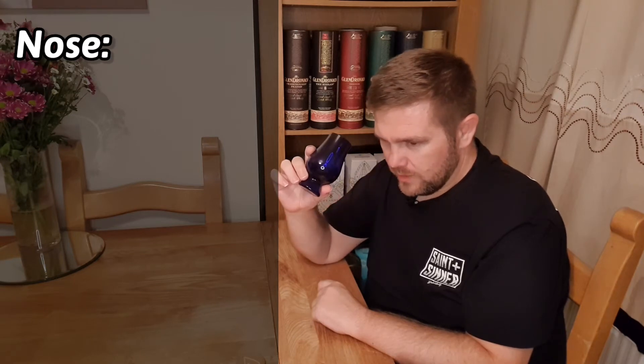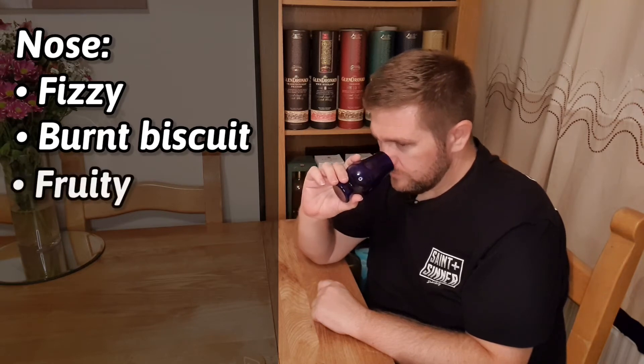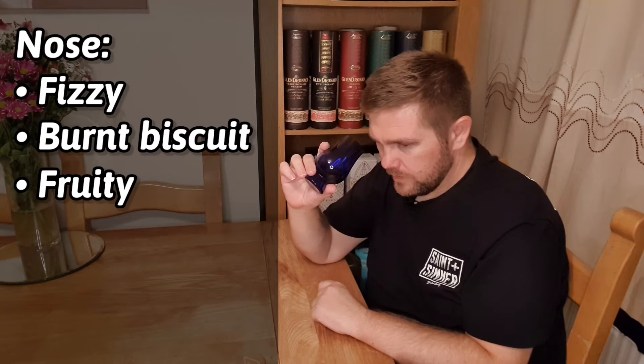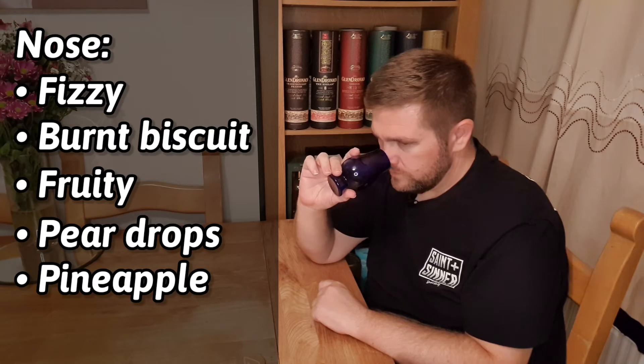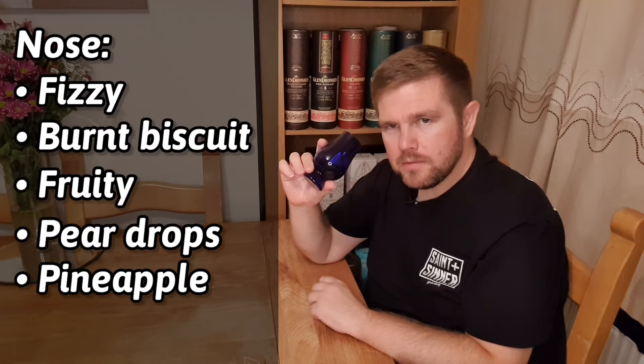This is quite different. I'm getting a fizziness, like a burnt biscuit. There's some fruit in there — I'm not sure if it's wine or sherry at this point, but it might just be some fruit flavours from the whisky itself. Maybe pear drops, maybe even a hint of pineapple. Definitely smells interesting. Some nice notes, not many, but that burnt biscuit is there.